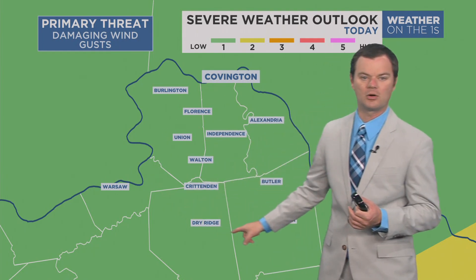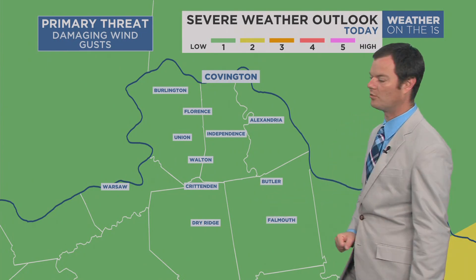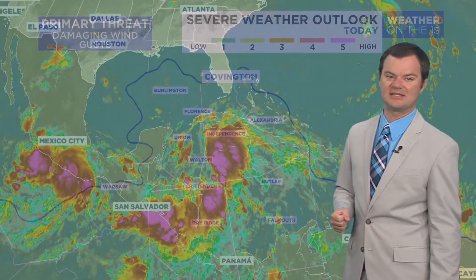Notice here we have that marginal risk — that's the lowest, the one out of five. So an isolated severe storm cannot be ruled out, posing mainly a damaging wind threat.